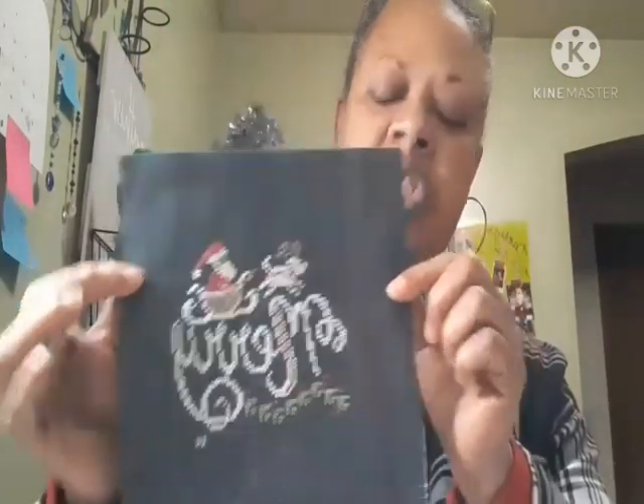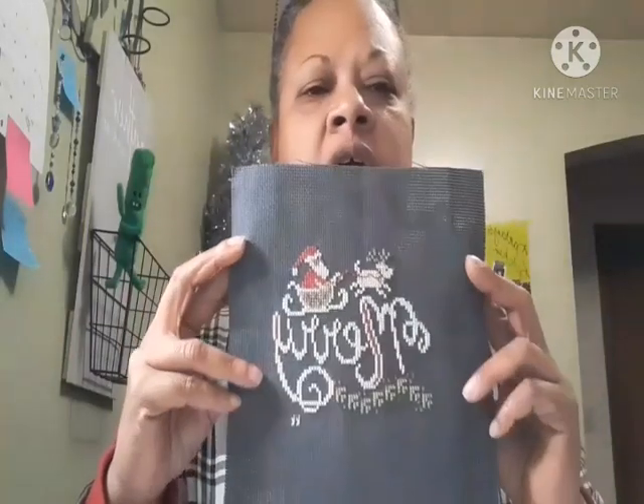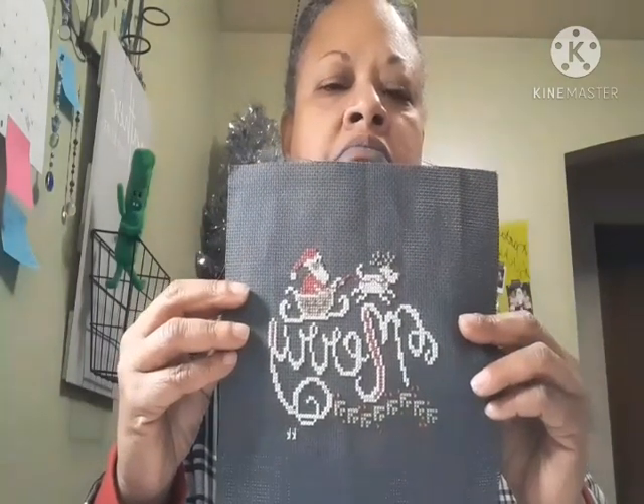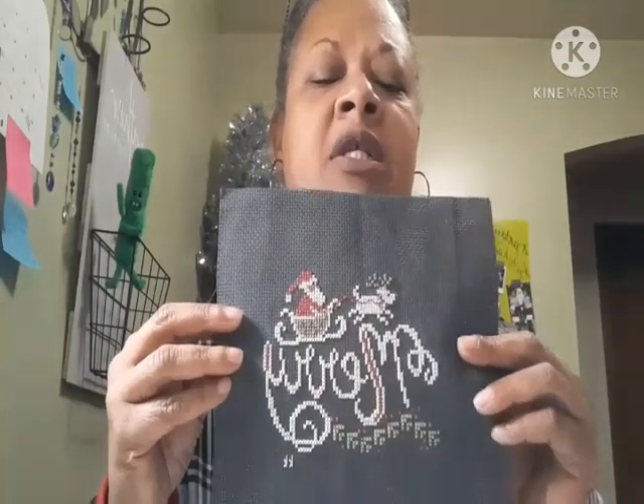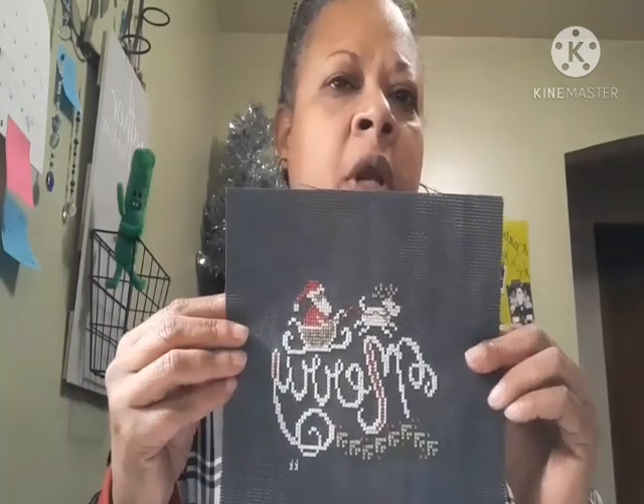That's piece number two. I'm going to finish this piece before my next Flosstube, but I'm not going to finish it into a pillow. I follow a quilter on YouTube named Pat Sloan, and she has been taking smalls like this and putting quilters' cotton fabric around them and making them into hangers. That is what I'm going to do with this so that when I have my Christmas decorations up, it can be hanging like a picture but with Christmas fabric around it.